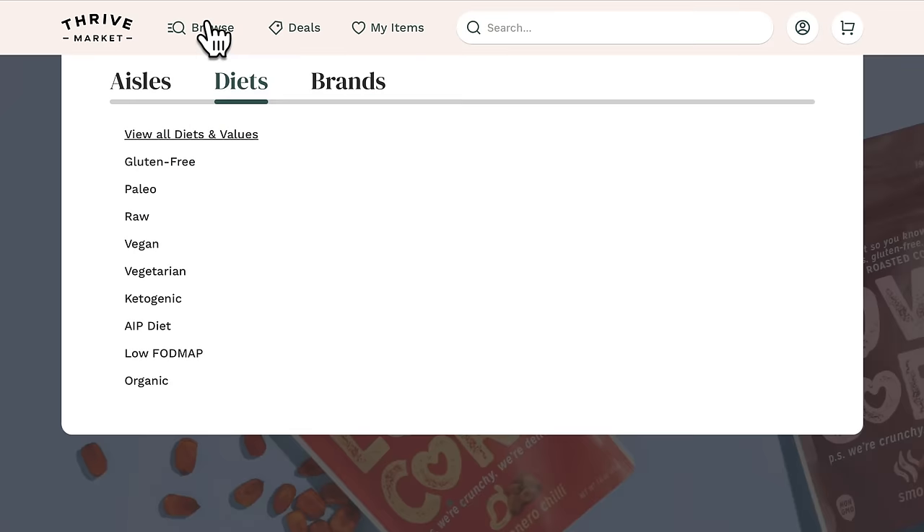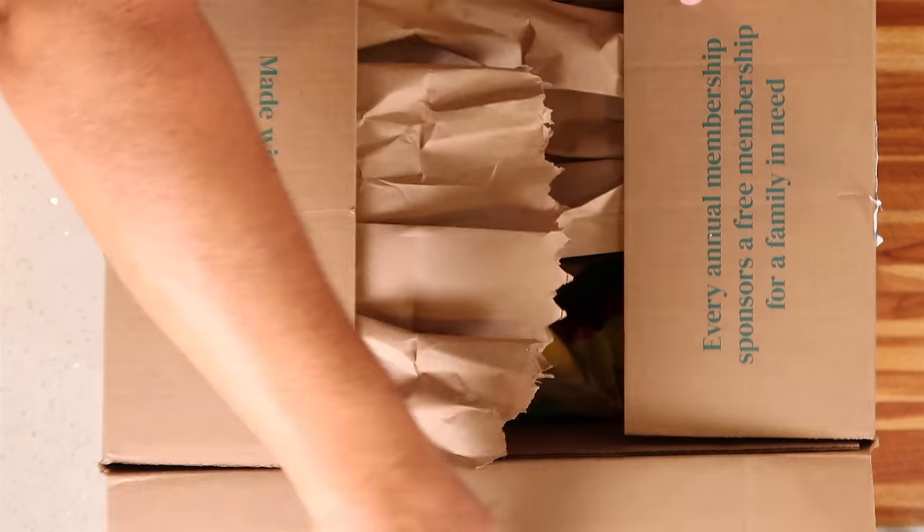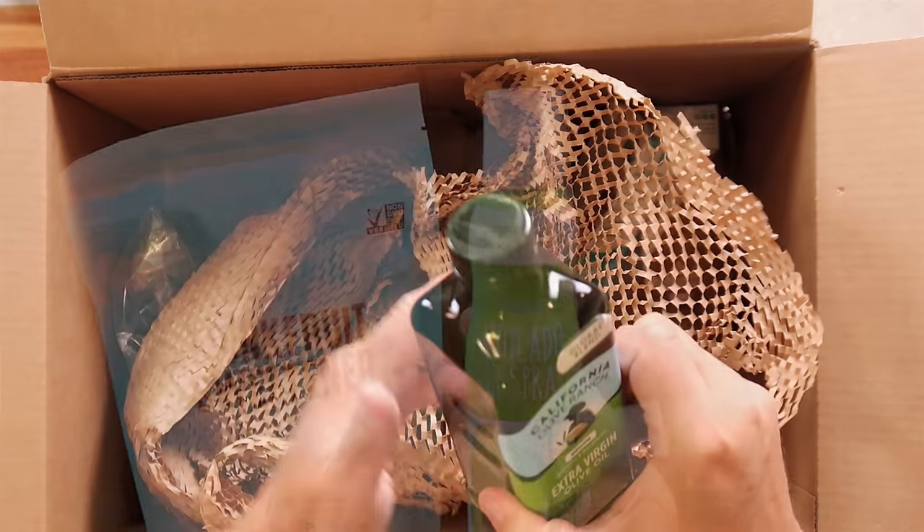Before we begin, I need to give a huge thank you to the sponsor of this video, Thrive. Thrive is an online membership-based grocery store on a mission to make healthy living easy and affordable for everybody. You can search their catalog of thousands of name brand products and sort it by the values that matter most to you — for me that's low carb and keto, but it could be vegan, organic, paleo, non-GMO, or BPA-free. I've been a member of Thrive since 2016, and they became a channel sponsor a couple of years after that.